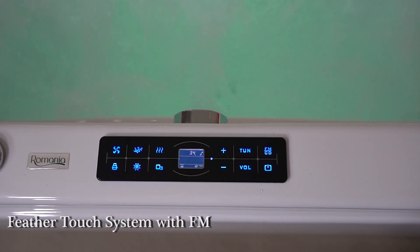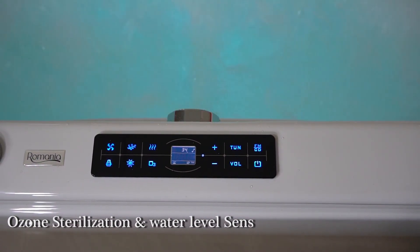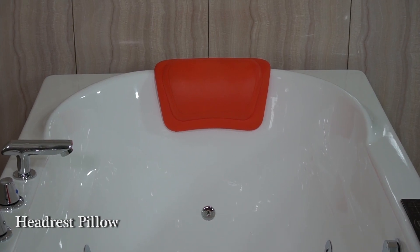Feather touch system with FM, ozone sterilization, and water level sensors. Headrest pillow on both sides.